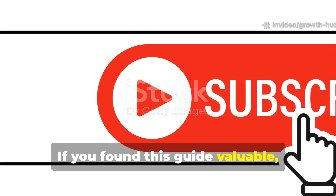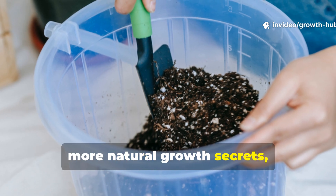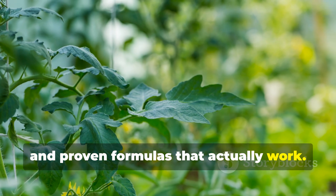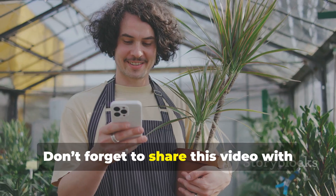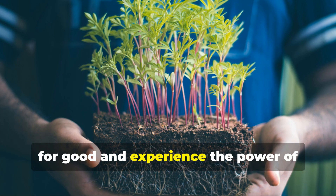If you found this guide valuable, subscribe to Growth Hub Central Crops for more natural growth secrets, real gardening experiments, and proven formulas that actually work. Don't forget to share this video with fellow growers who want to ditch chemicals for good and experience the power of living soil.